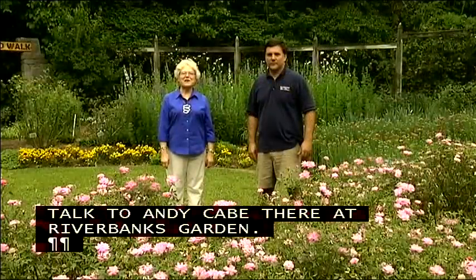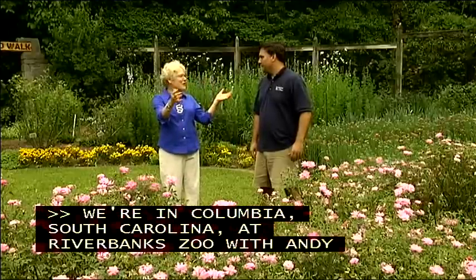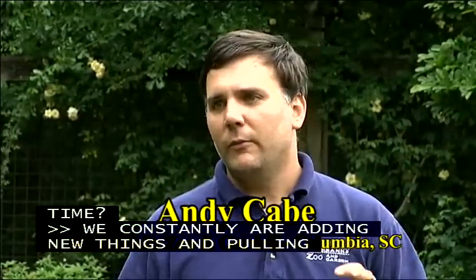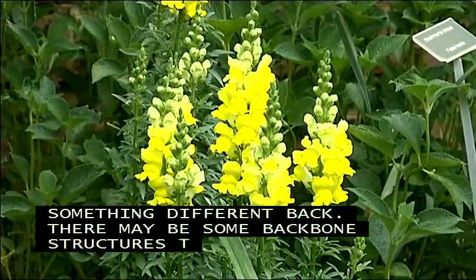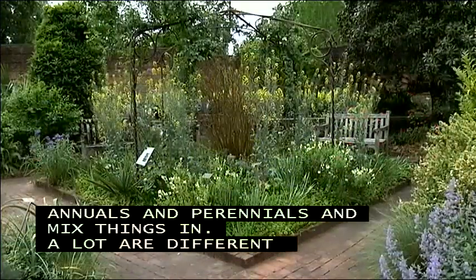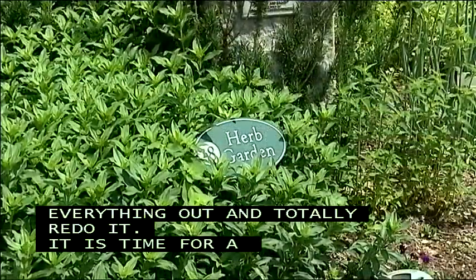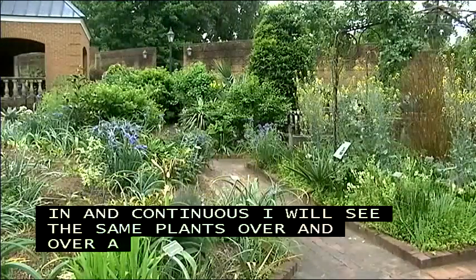We're in Columbia, South Carolina at Riverbanks Zoo and Garden with Andy Cave, the director of the Botanical Garden. This is not a static garden — they constantly add new things, pull things up, and plant something different. There may be some backbone structure that stays a while, but they mix in new annuals and perennials. Different borders are themed — perennial borders, shrub borders — and every so often they'll totally redo an entire section. They don't want people to come in continually and see the same plants, so they like to change things up and keep it exciting.